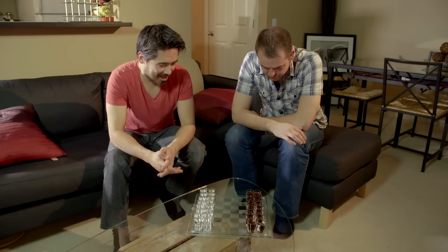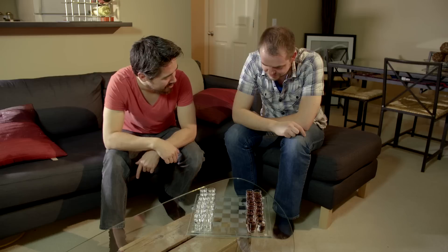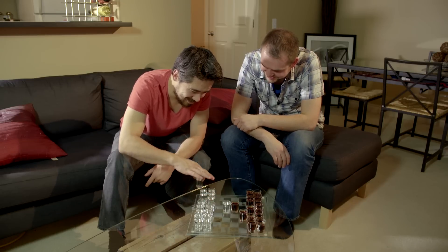So the pawns go one, but you can go two on the first turn. How long has it been since you've played chess? I have not played in a decade — I'm going to win so easily. I hate this stuff. We couldn't do snakes and ladders or something?